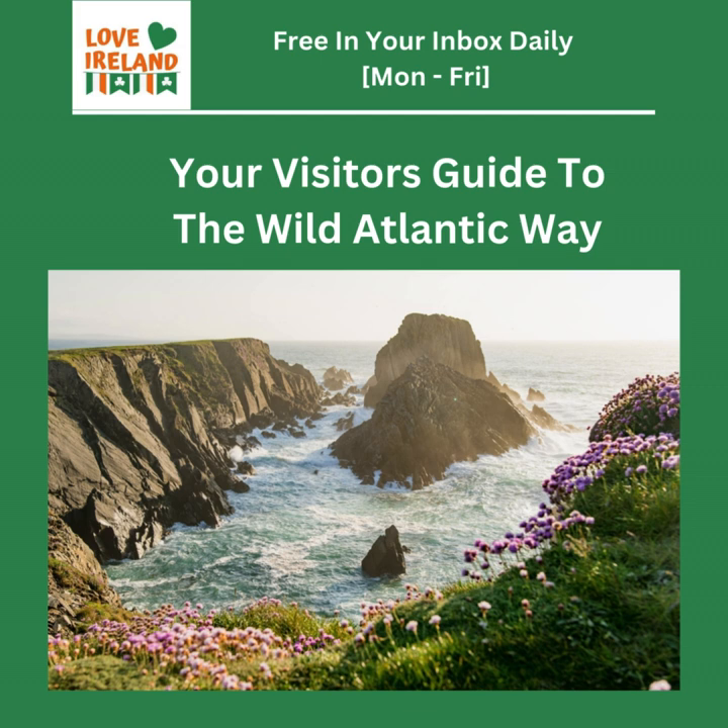Donegal's got more than just those epic views. The Fanad Peninsula is a mix of stunning beaches and fascinating history. Surfers, you'll want to check out Rossnowlagh, known for its consistent waves. If you prefer a bit more peace and quiet, Tullan Strand's serene beauty might be more your speed. And while you're there, don't miss the Fanad Lighthouse — a true beacon of maritime history.